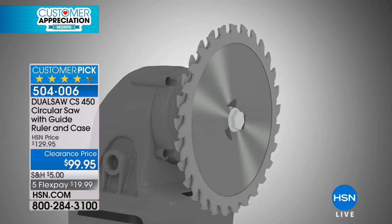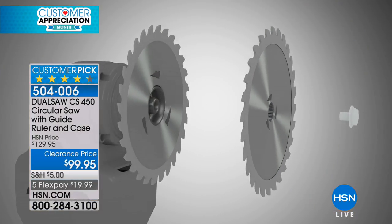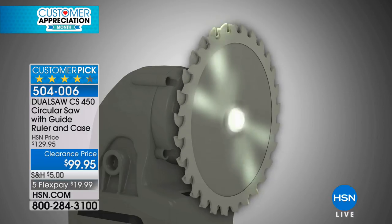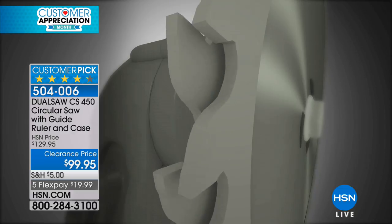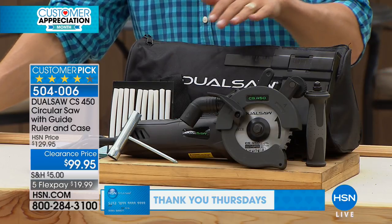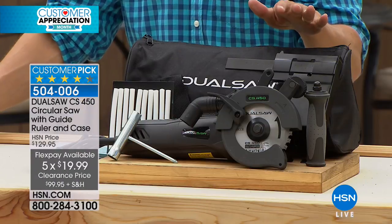This is all about a better blade system — counter-rotating blades based on an invention from a French firefighter who wanted to more efficiently, safely, and quickly get into car wrecks. That's why this is a one-of-a-kind customer pick. It's a clearance price during customer appreciation month, meaning it's the lowest price available and final quantity. You get everything: the carrying bag, the guides, everything shown on your screen at a price we've never offered before.